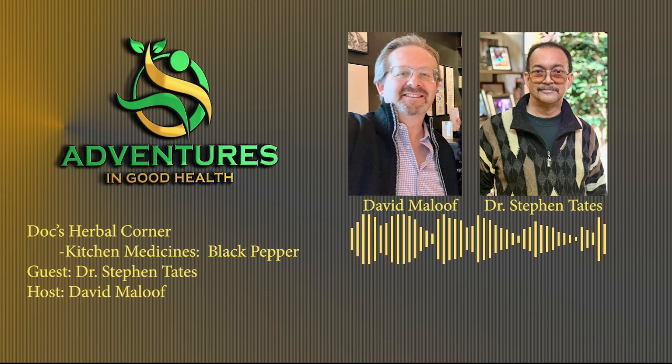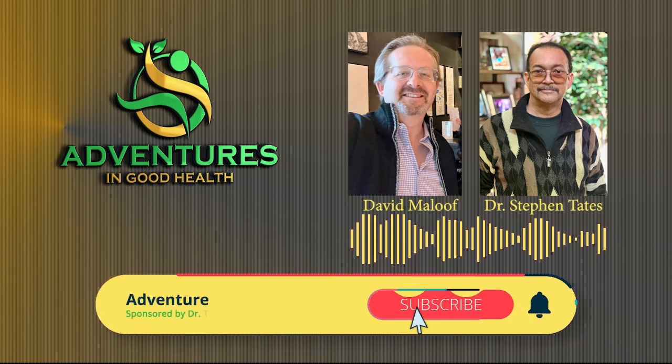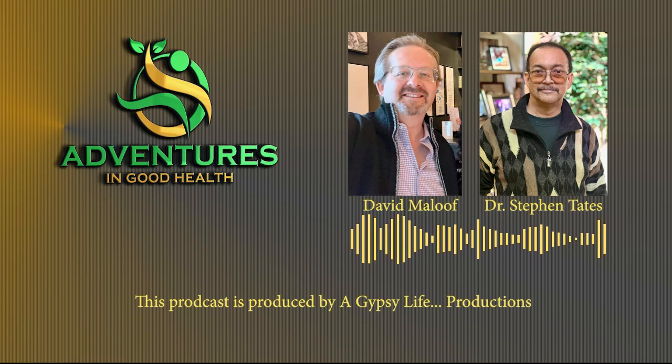That does it for this episode of Adventures in Good Health. We would like to hear from you regarding this podcast and any suggestions you have for future podcasts. You can reach us at Facebook, Instagram, and YouTube. Please subscribe and leave a rating or a review. Until next week, this is David Malouf exploring natural approaches to good health.